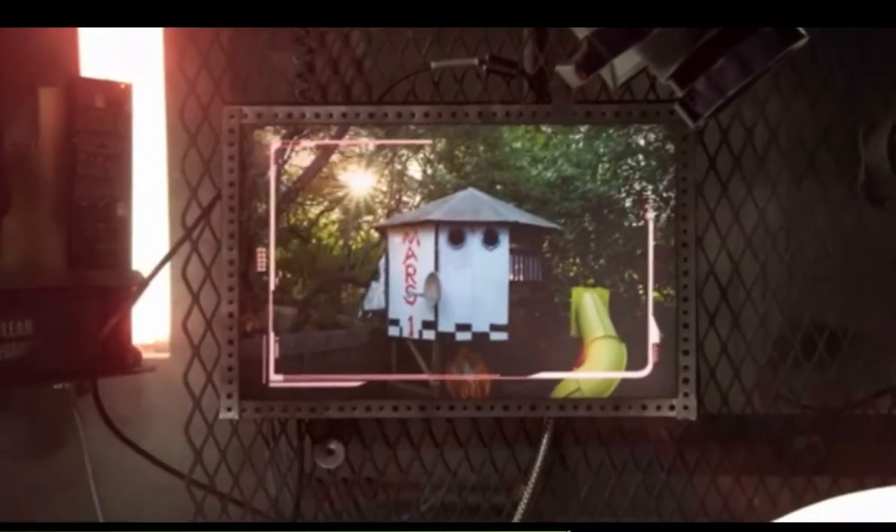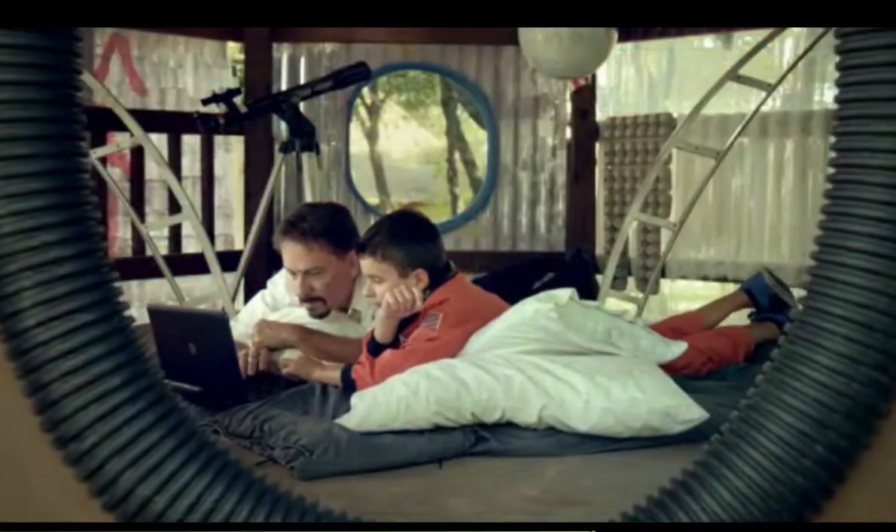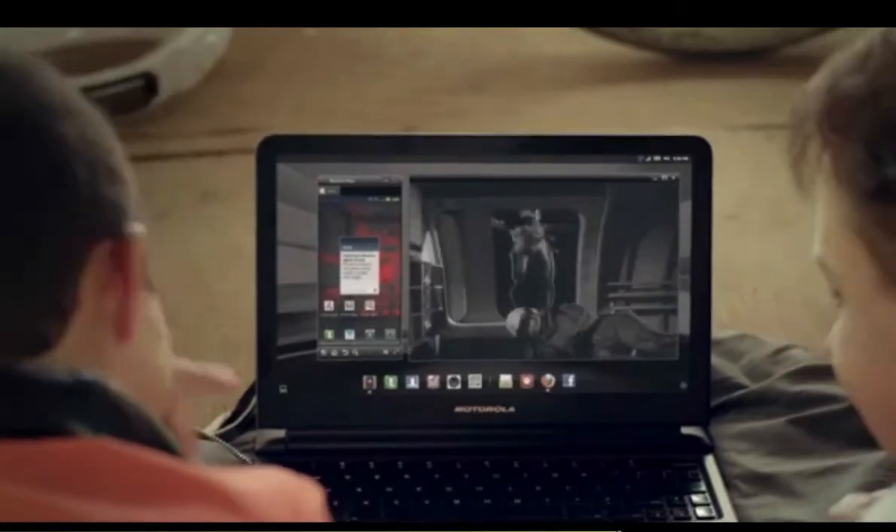Dominate your desktop with remote access. Pull songs, movies, and documents from your home computer wirelessly and on the go.